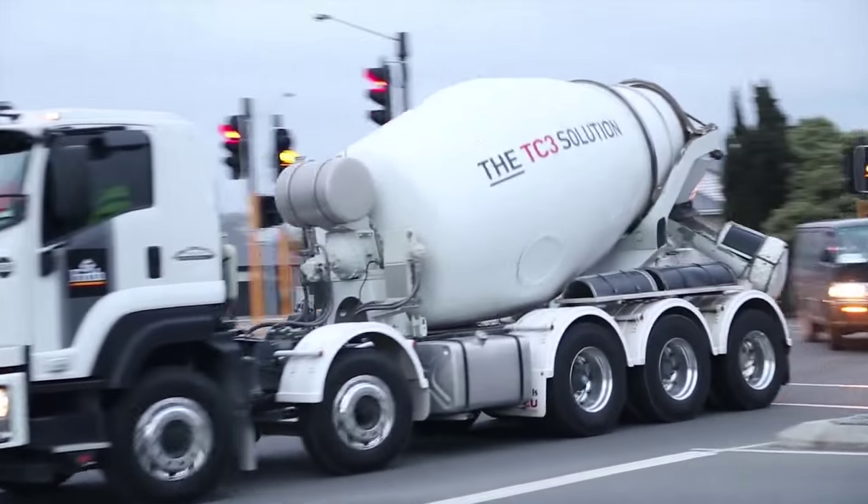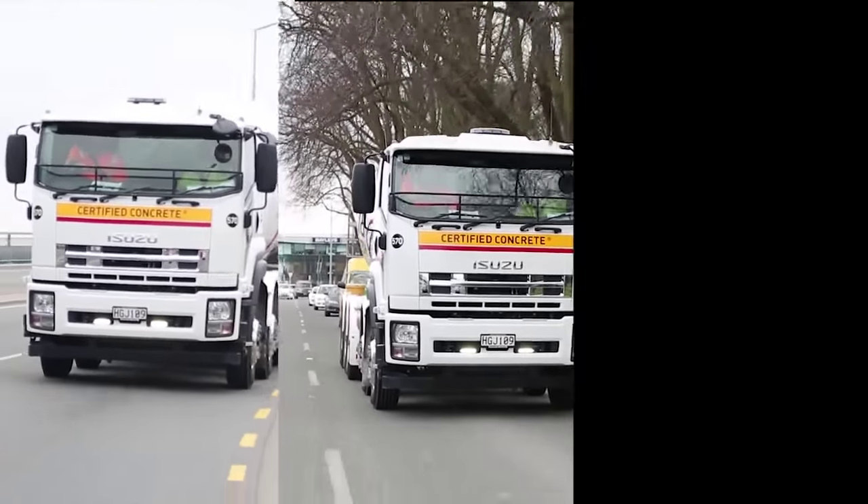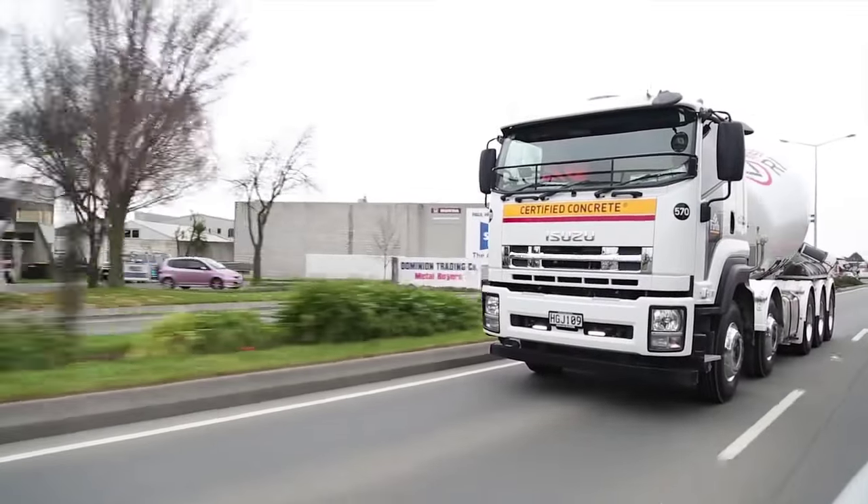That fifth axle is down when we're loaded, but it's barely obvious in normal driving. The 350 horsepower engine and six-speed Allison transmission provide good acceleration and allow the driver to concentrate on traffic.